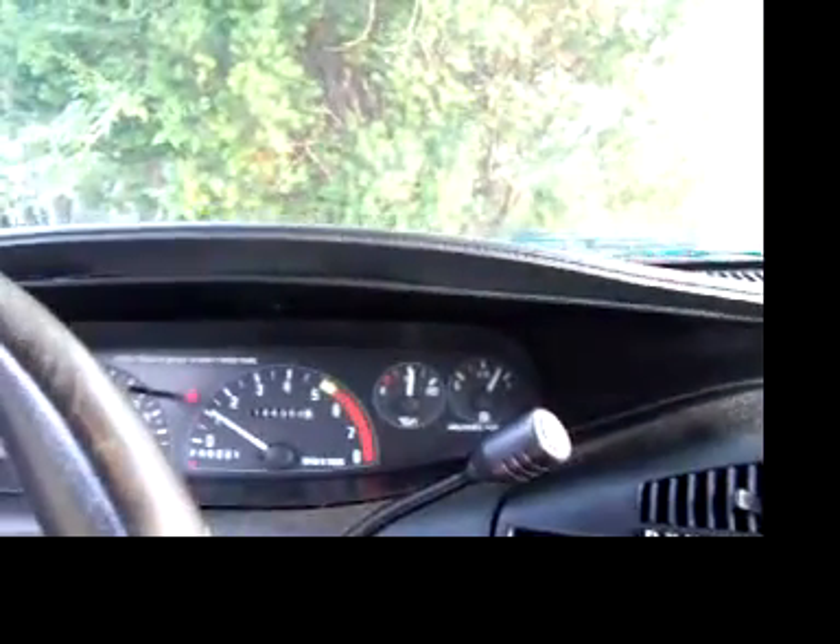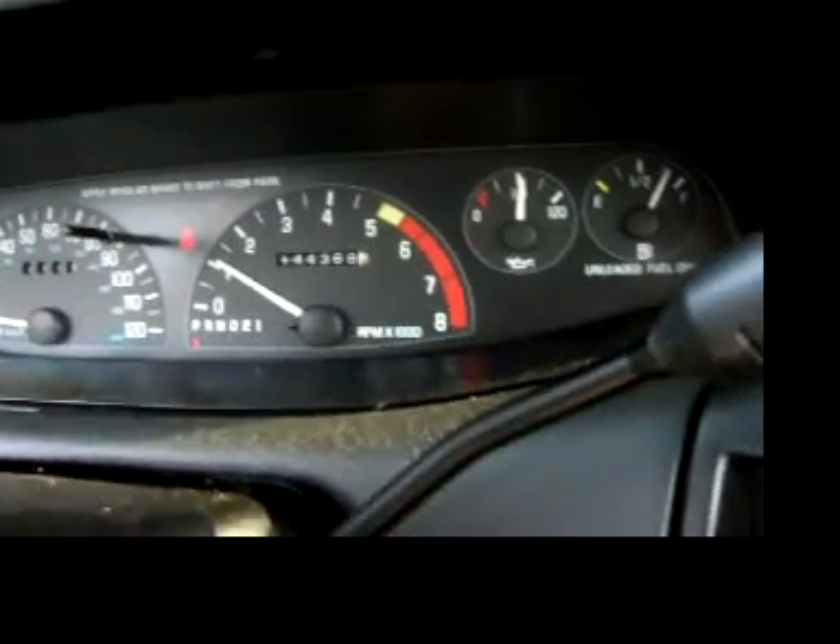Currently it's got three quarters of a tank of gas. The only light that's lit up is the seat belt indicator.